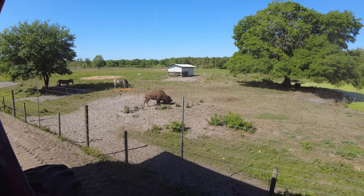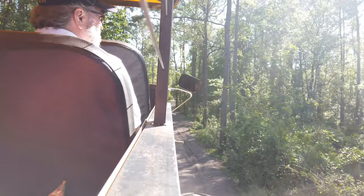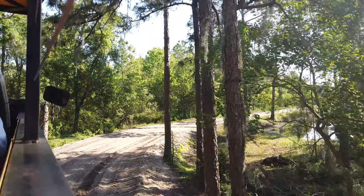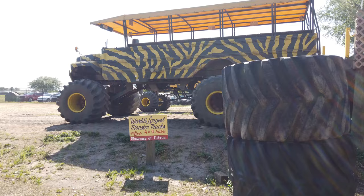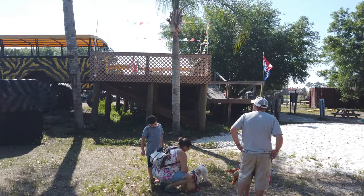If you are thinking about taking this monster truck tour, reservations are recommended. You can make your reservations through the Showcase of Citrus website and pay ahead of time to ensure your spot. They advise that you arrive at least 30 minutes ahead of time to pick up your tickets and check in before your tour. The monster truck tour is also wheelchair accessible, with a ramp that takes you straight up to the truck.